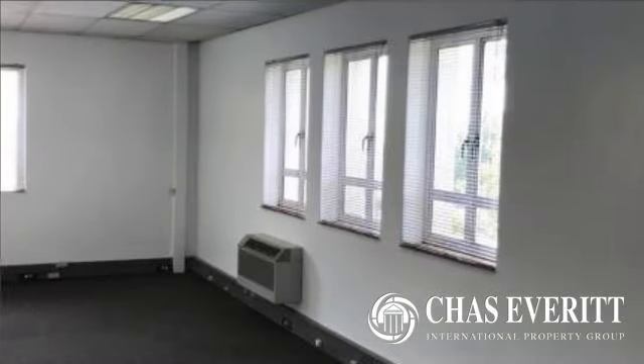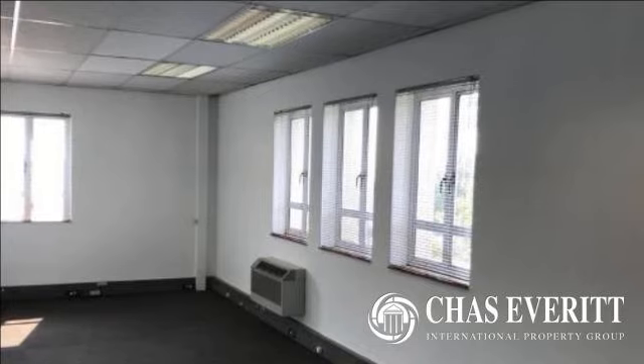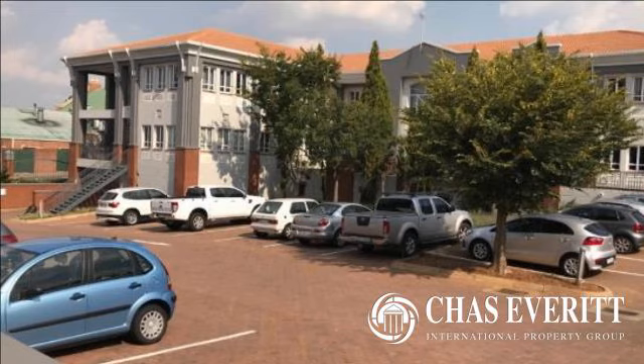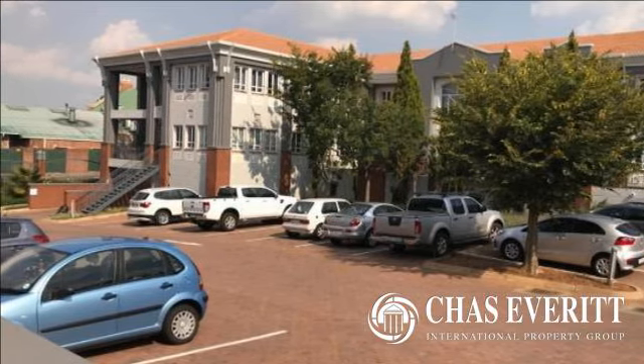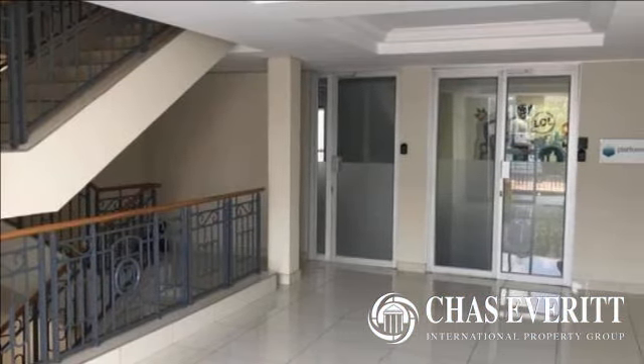Available for immediate occupation, this office space is at a rate of R120 per square metre with a 10% escalation. Included in this rental is communal ablution facilities, a kitchenette, private offices with tiled and carpeted flooring, a central arrival area, and access to multiple floors via staircase.